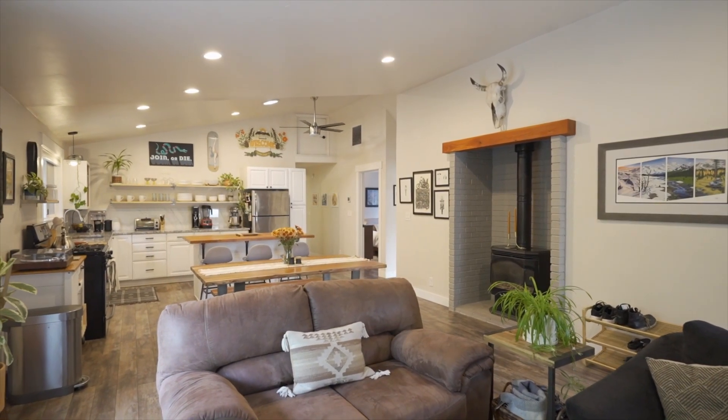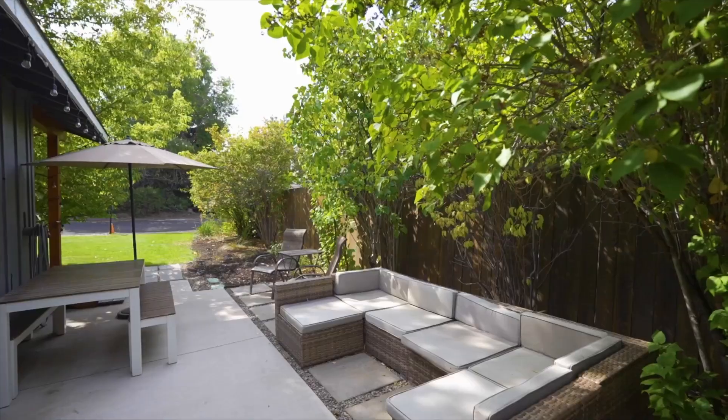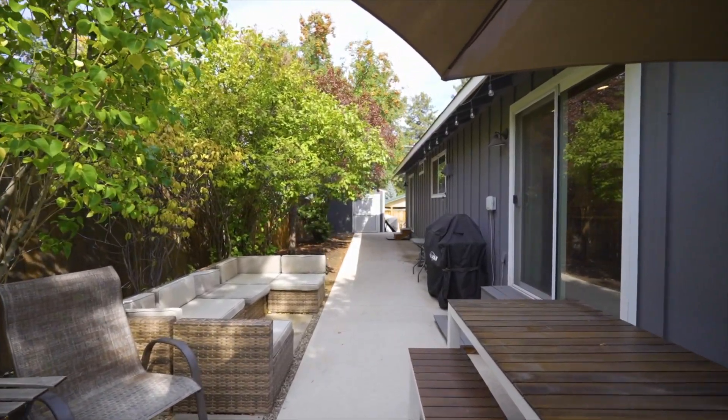The open layout is hard to find in this era of home and gives you that at-home feel as soon as you walk through the door. You will find tasteful updates throughout which are unique and timeless and make this space cozy and inviting.